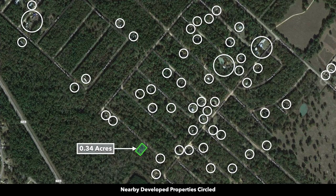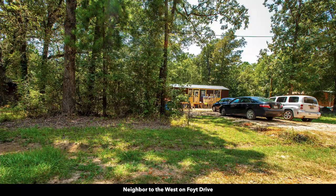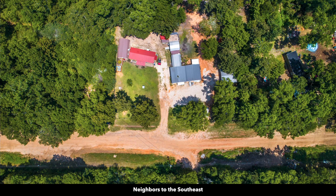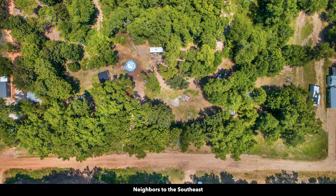These white circles represent nearby landowners that have developed their properties to varying degrees. A lot of the landowners around here have developed their properties. Here are some photos of those nearby developed properties. You can see that some of the landowners have a main home and accessory buildings — some have several buildings on their property — and the minimum dwelling size is only 800 square feet.